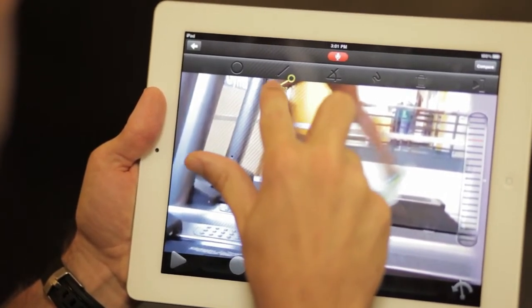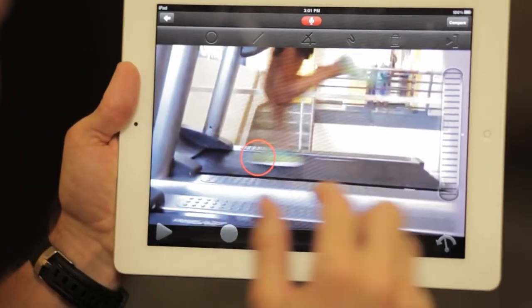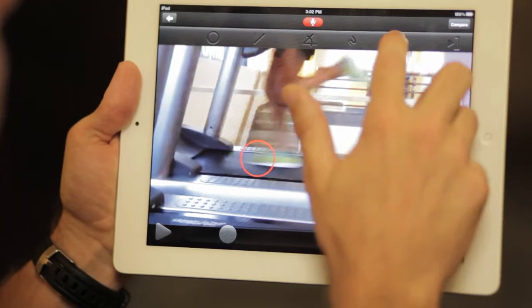Currently, we don't have the ability to do automatic angles, which is something that Ubersense does well. It also allows us to video record over a recording and superimpose their particular running style over another, or compare them to another runner.